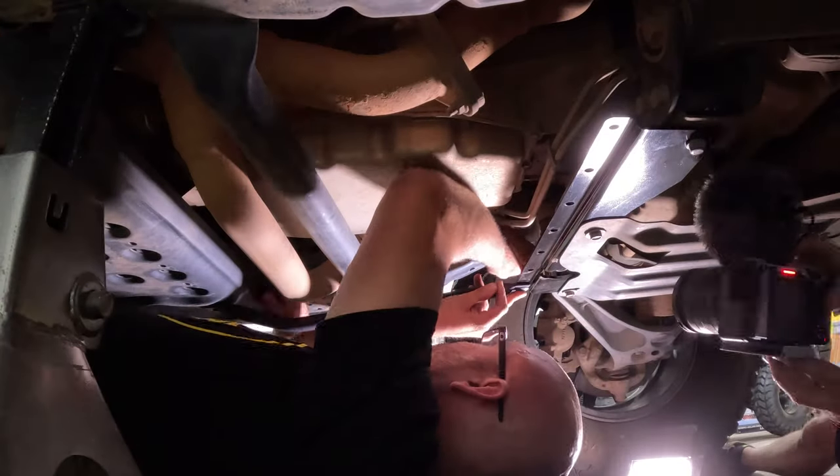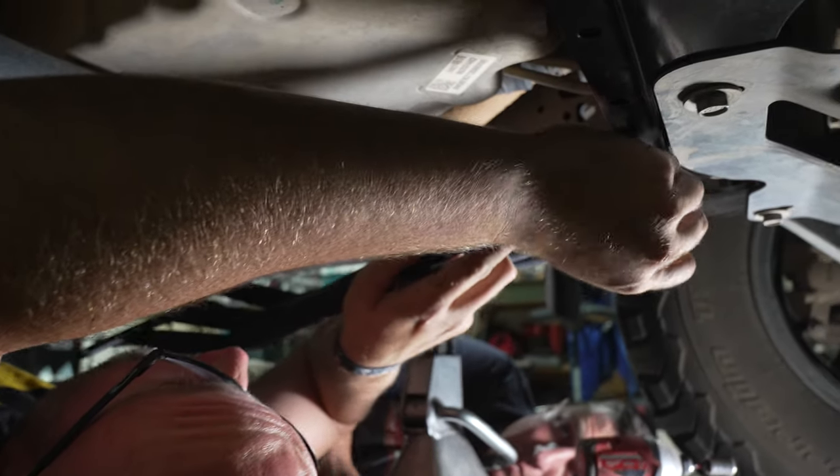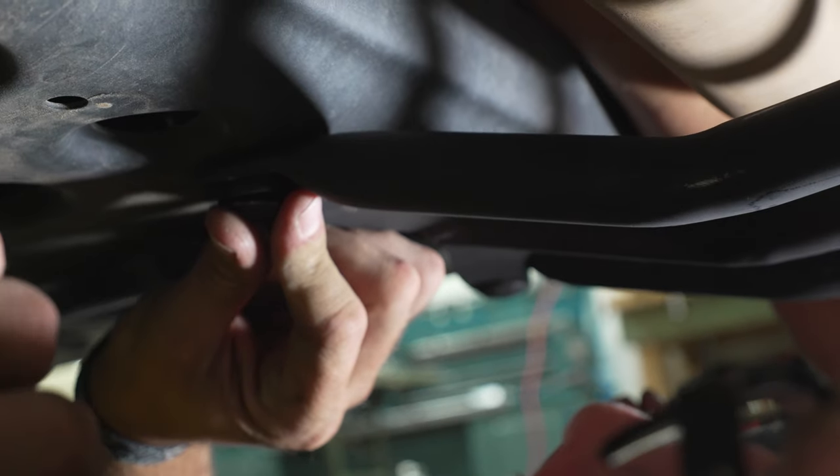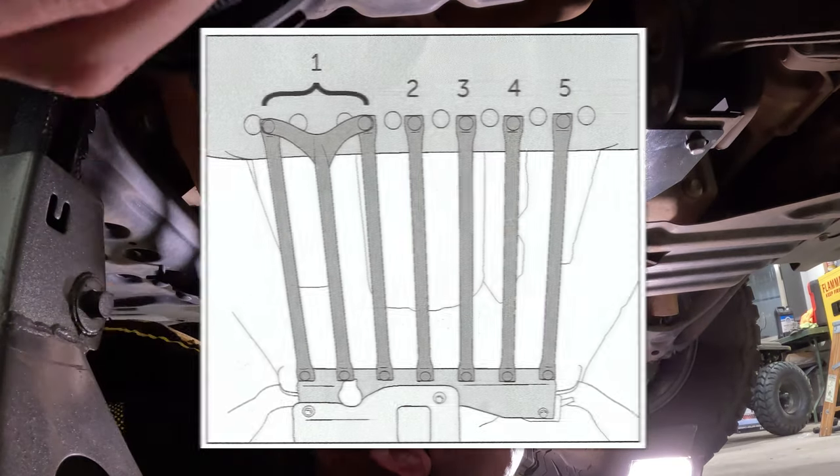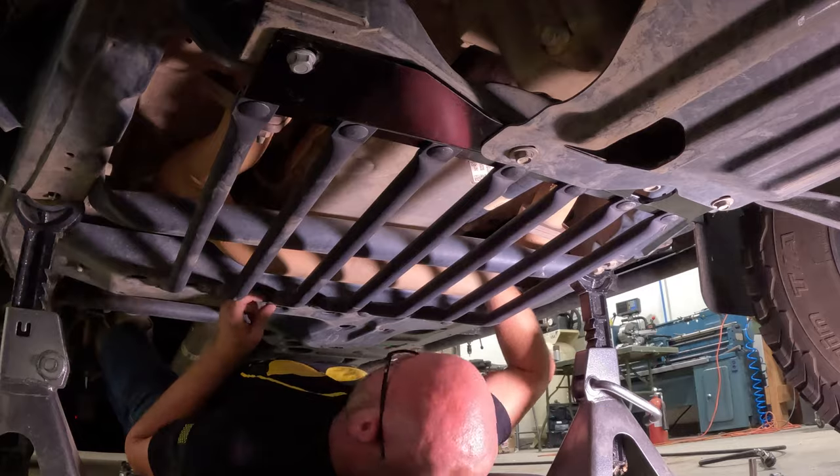If you're doing this skid install at home, it's simple but time consuming. Starting on the driver's side, install the first three bars loosely. Be sure the Y tube overlaps the tubes next to it in the rear. Install the rest of the tubes and then tighten up all the hardware.